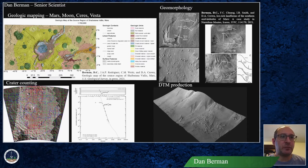Here are some of my main interests and expertise. First is geologic mapping. I have been involved in mapping projects on Mars, the Moon, Ceres, and Vesta. Here you can see my geologic map of the source region of Shalbatana Vallis, one of the major outflow channels on Mars, which is currently in production at the USGS as a formal investigation map.